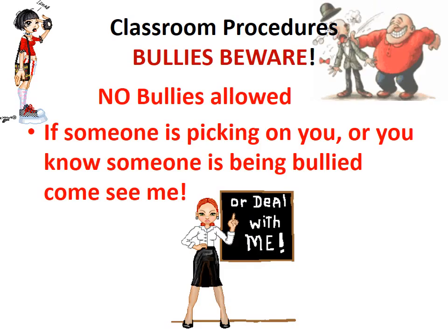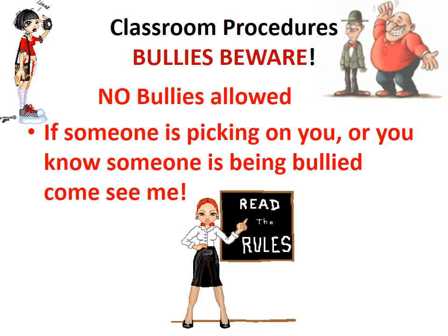I am a bully buster — no bullies allowed. If someone is picking on you or you know someone is being bullied, please come see me. I want to stop it.